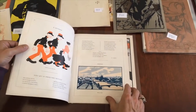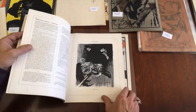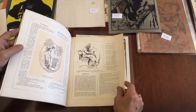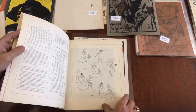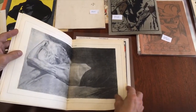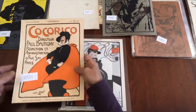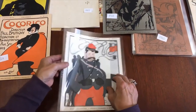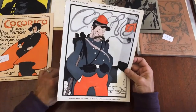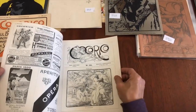I believe that's the artist Caran d'Ache, and here's a Steinlen — roosters and a bookplate there. Nice linearity. Any of these covers could be framed for display — it's almost like buying it right off the newsstand.